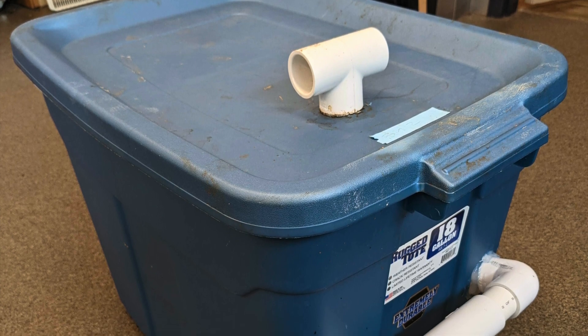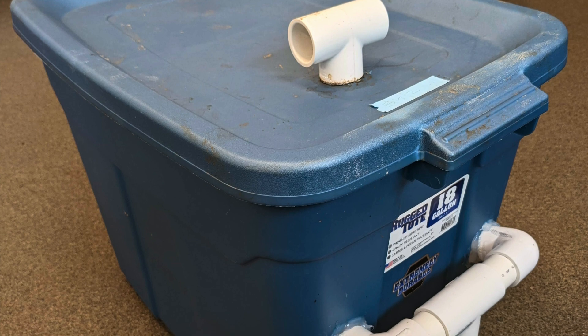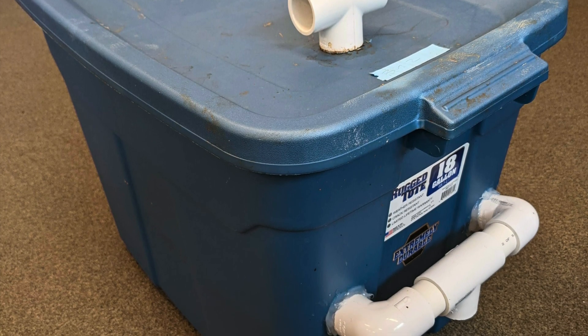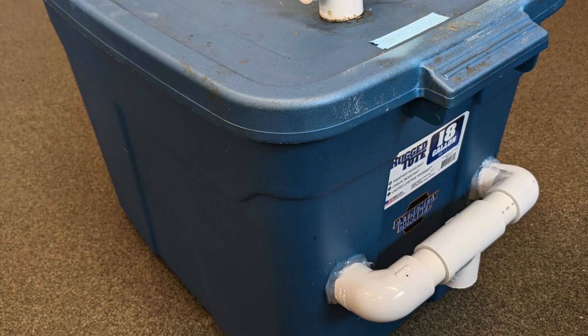Did I also mention that they are relatively odorless compared to traditional composting methods? All the more reason you should add this to your waste disposal repertoire. Come with me to our workshop and I'll show you how to make one.